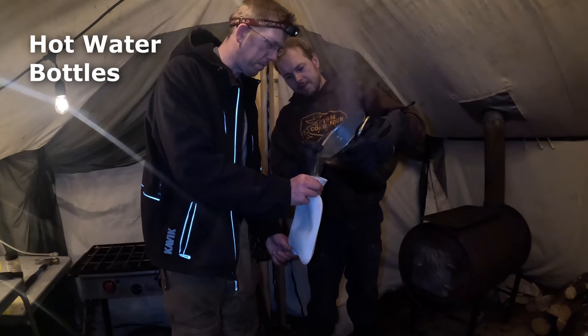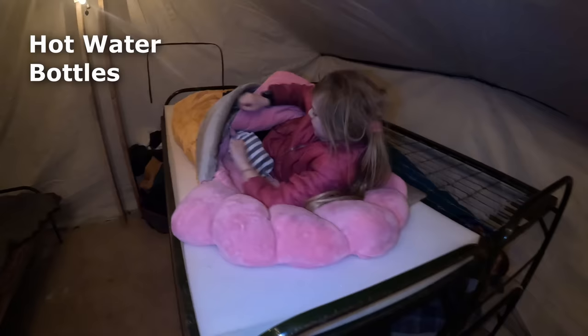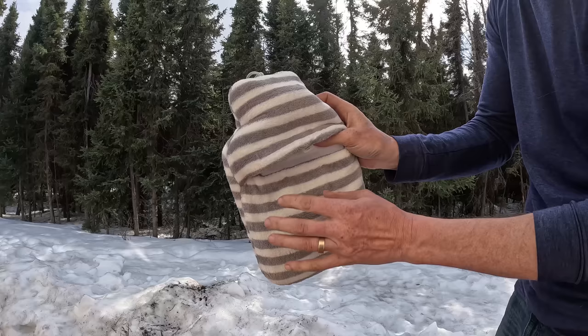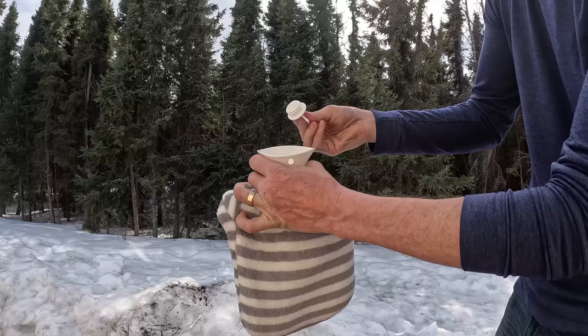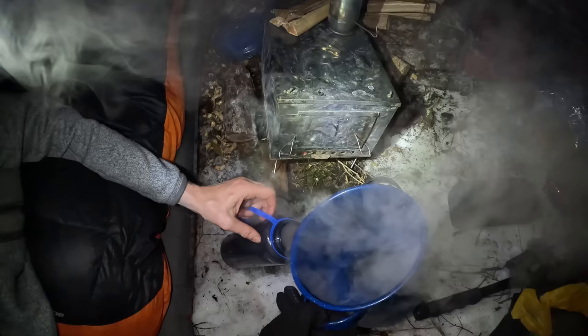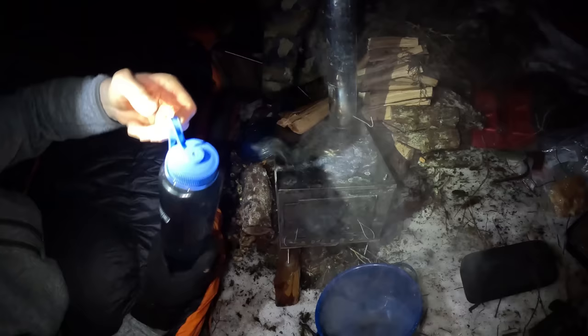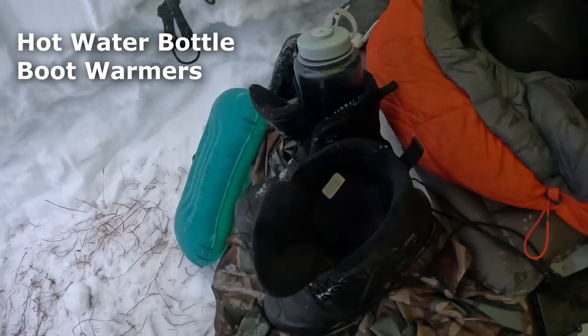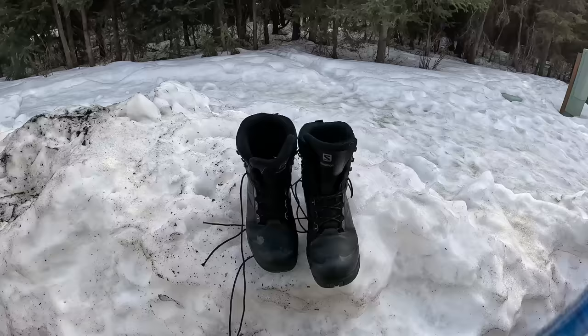Next on my list: hot water bottles. Whether you're at home or out in the woods, a hot water bottle can go a long way to warming you up. Hot water bottles come in all shapes and sizes, and you can even buy them with a cozy — a fuzzy sleeve that keeps the hot water bottle from burning your skin and keeps the heat in longer. Hot water bottles are great for preheating your sleeping bag, keeping you warm throughout the night, or just having something to cuddle up with by the fire. If you don't have a dedicated hot water bottle, you can fill up a Nalgene bottle with hot water and put it in your sleeping bag or under your coat — just make sure to check it for leaks first. If you wake up to frozen boots, two water bottles full of hot water work great for thawing them out.